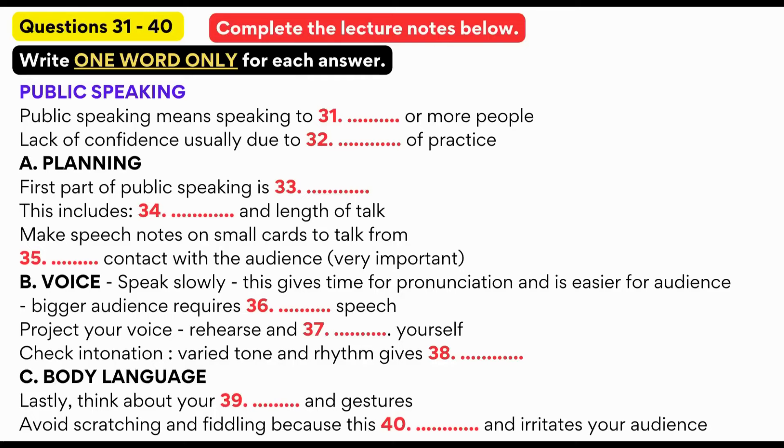And the bigger the group, the more slowly you should speak. Remember to project your voice, speaking clearly to the person furthest away from you. It's a good idea to rehearse and record yourself. Pay attention to your intonation when you listen to yourself. It's even harder if you're speaking in a second language. But there's nothing worse than listening to a flat, monotonous voice. So try to vary your tone and rhythm.